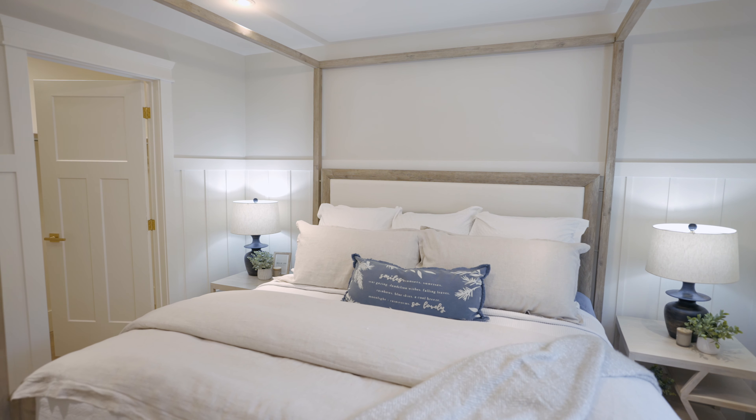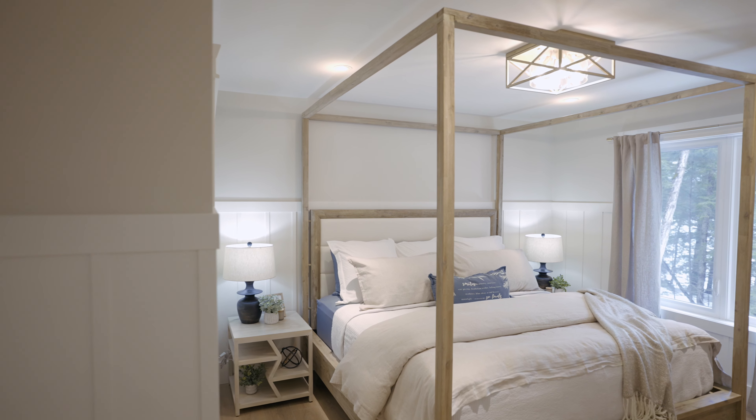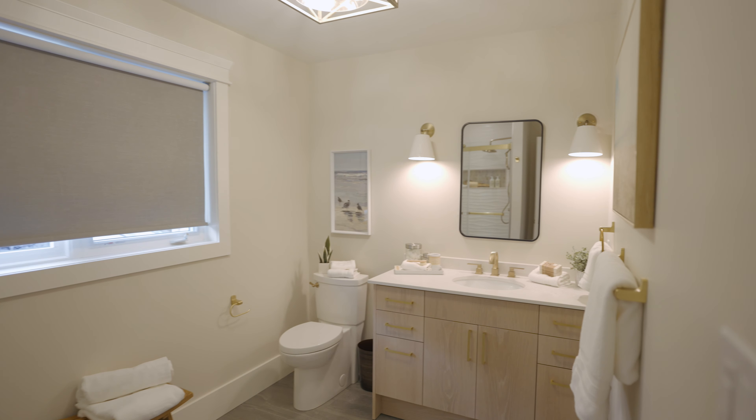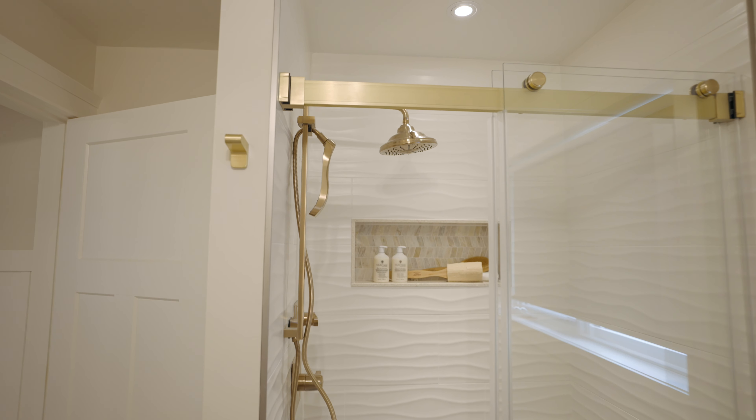Our beautiful principal bedroom is right off the main floor with a large poster bed, and then a spa-like ensuite just off to the side and a bonus walk-in closet.